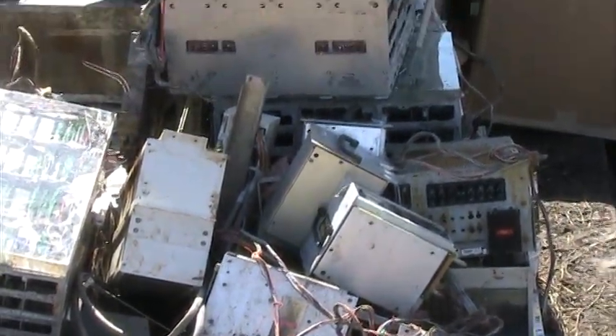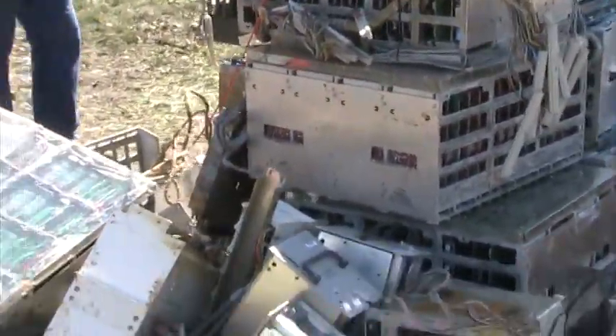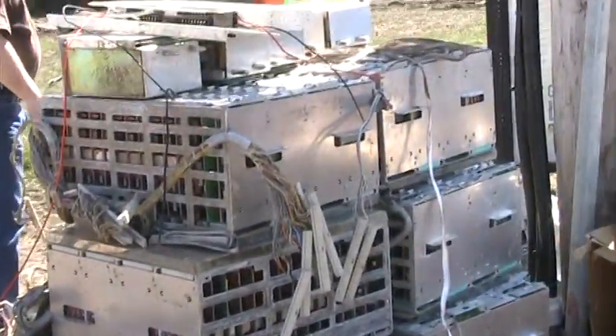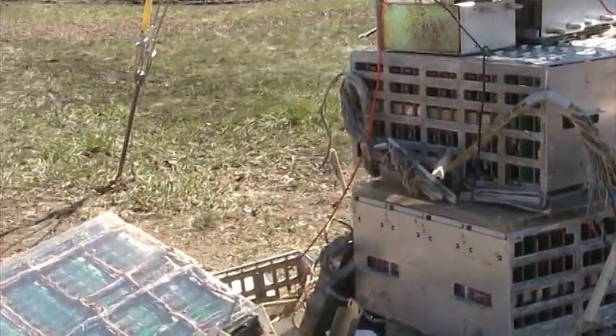Verizon is working hard to repair some of the lines in the area — one of their subterranean junctions was completely flooded. Here's about $200,000 worth of garbage.